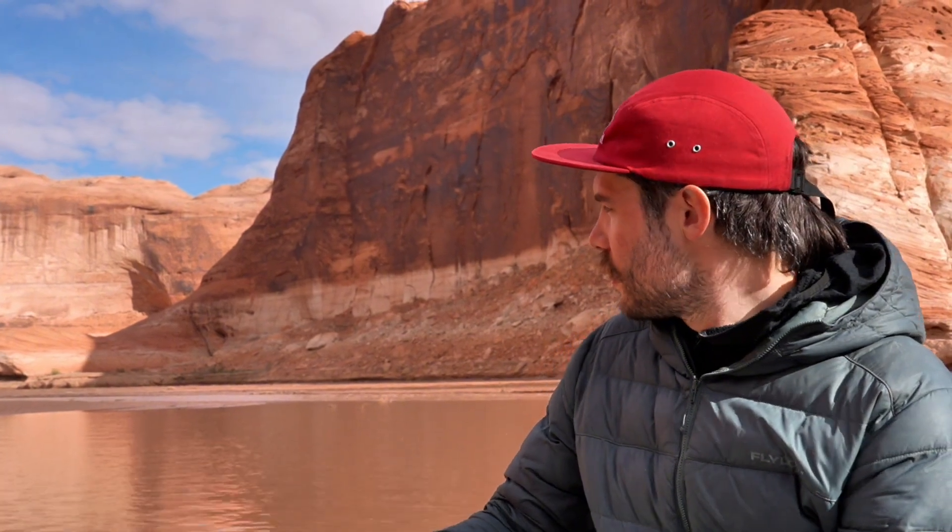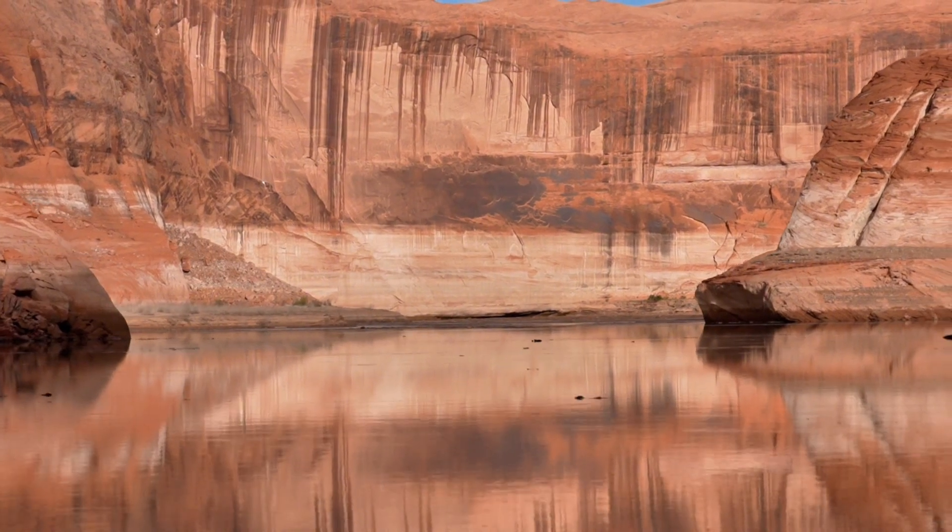The Glen Canyon Institute's Jack Stouss spoke with St. George News about the reservoir's sediment load at the Escalante River delta. This is a relatively small tributary — the main stem Colorado and the San Juan have much bigger sediment loads coming in — but this is a great example of what each one of these tributary canyons looks like and how they are really dynamic and challenging environments.